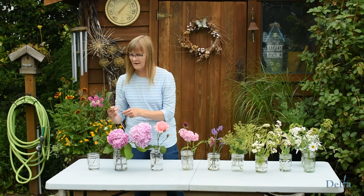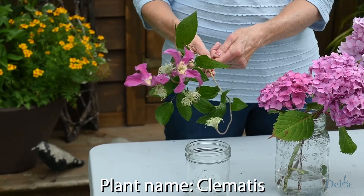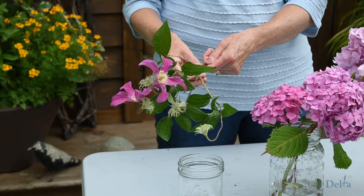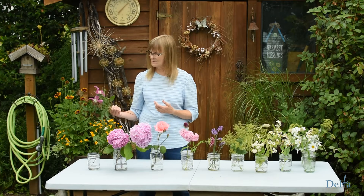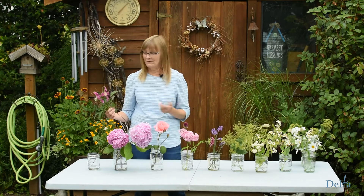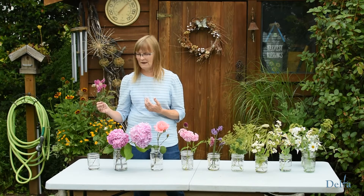This one is Clematis — it's called Queen of the Vines actually, and it's a vine. This one blooms from June to September. I have no idea what the name was of course, but it's easy to put in a vase and it lasts for quite a few days, which is really nice.